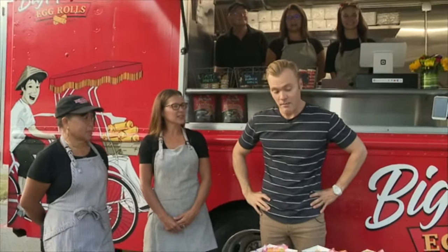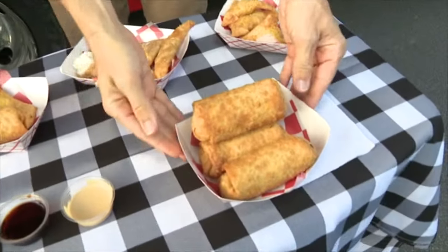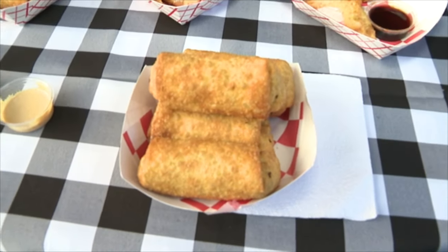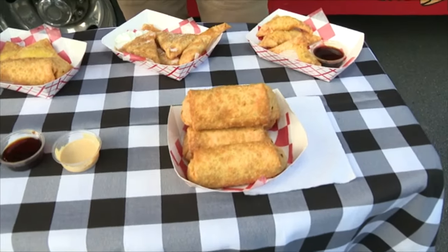I've seen some egg rolls. I've gotten them at the takeouts and they're about this big right here. You multiply that by three and that's what you guys hand make in your truck? We roll every one on the truck. So what's this one right here? So that's our big mouth egg roll — that's our original.